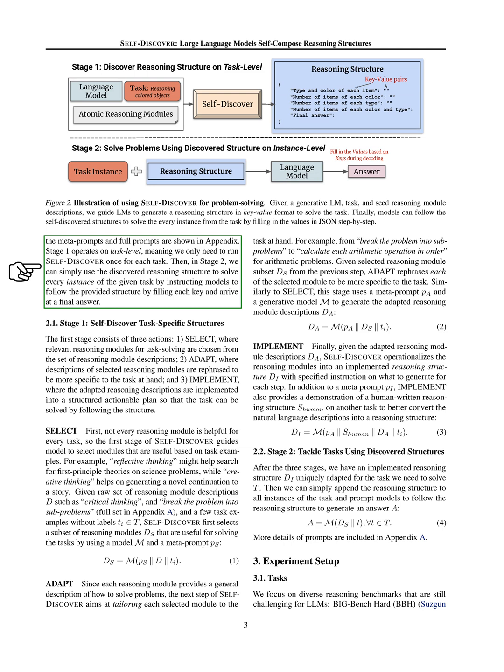In the first stage of our process, we focus on discovering task-specific structures through three main steps: selecting, adapting, and implementing. Firstly, we choose the relevant reasoning modules needed to solve a task from a pool of available modules. Not every module is suitable for every task — for instance, reflective thinking might be useful for finding basic scientific principles, while creative thinking could be better for coming up with a new story continuation. Next, we customize the chosen reasoning modules to fit the specific task. This means changing a general problem-solving approach, like breaking down a problem into smaller parts, into something more task-specific, such as solving arithmetic operations in a certain order for math problems. This step involves rephrasing the descriptions of the selected modules to make them more relevant to the task.